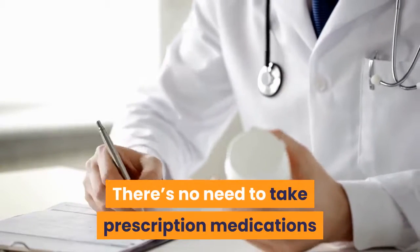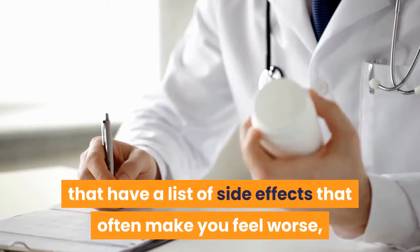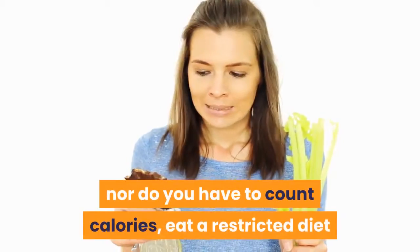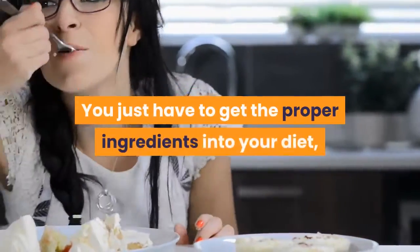There's no need to take prescription medications that have a list of side effects that often make you feel worse, nor do you have to count calories, eat a restricted diet, or run on a treadmill for hours on end.